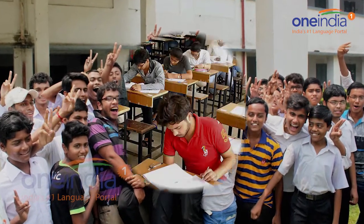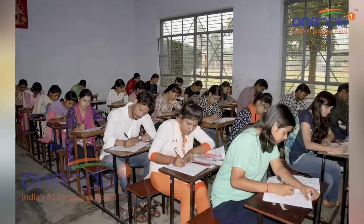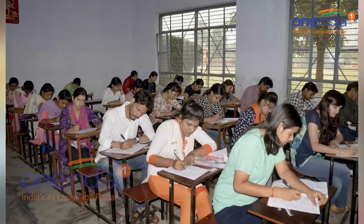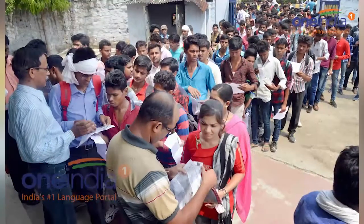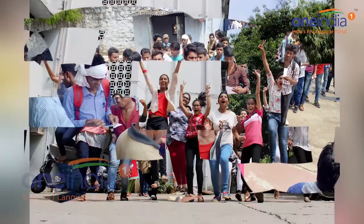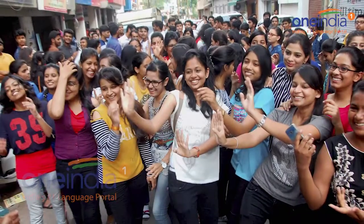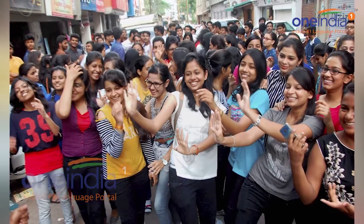UGC National Eligibility Test is one of the most sought-after qualifying exams in India that ascertains the eligibility for candidates to apply for the post of assistant professor and junior fellow research. Approximately 9.3 lakh candidates had enrolled for the UGC NET November 2017 exam, and CBSC had marked 75 percent attendance on the examination day across the nation.